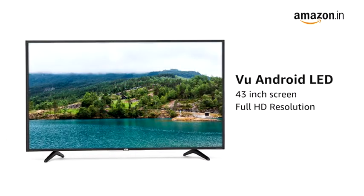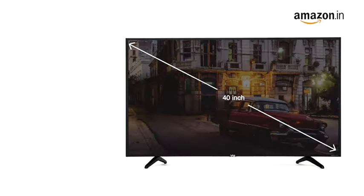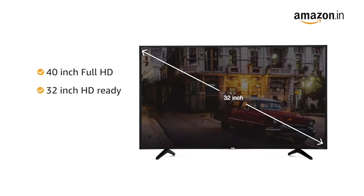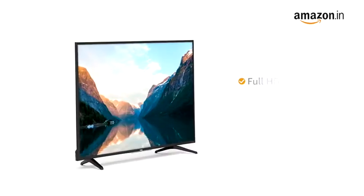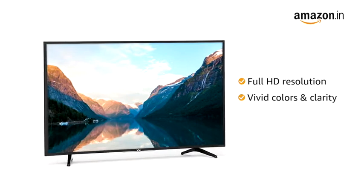This 43-inch Android LED TV from VU comes with Full HD resolution. It is also available in a 40-inch Full HD and 32-inch HD Ready variant. With Full HD resolution, you can see fine detailed textures with vivid colors and clarity.